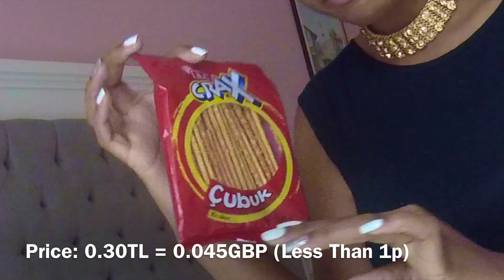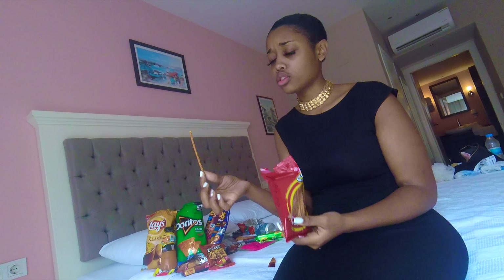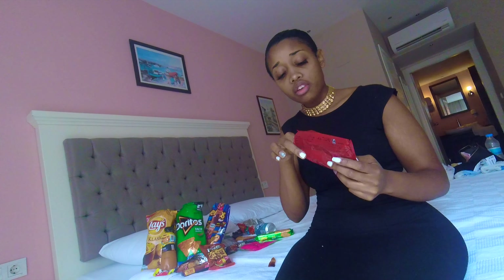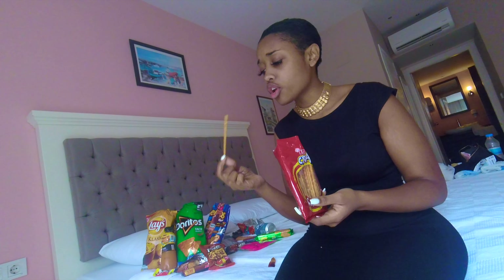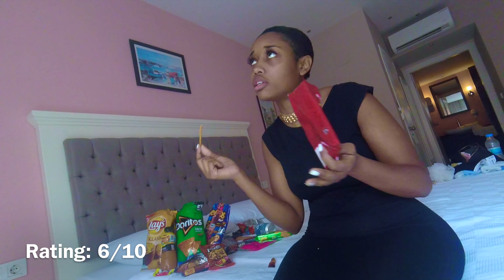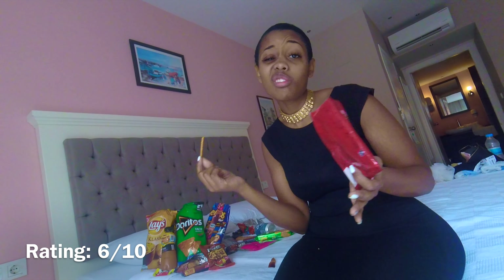Next I'm going to try these crackers. They look like pretzels though — they're giving me pretzel vibes. I would give these a 6 out of 10. They're not amazing, they're not terrible. They're just fine.